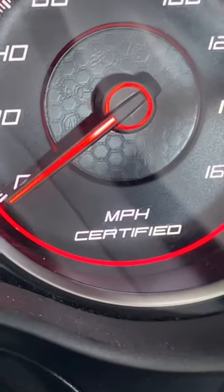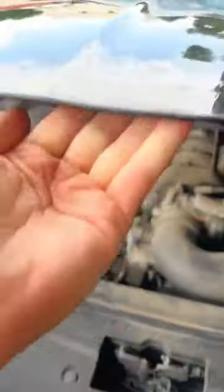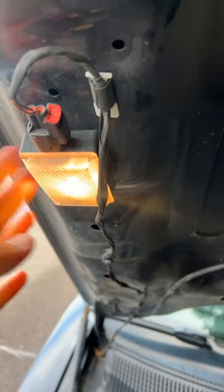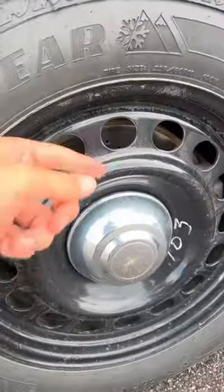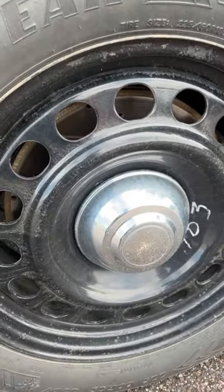The speedometer is certified to be accurate and there's a special high output utility light underneath the hood — okay, well there should be. The cop models come with steel wheels, and behind there you'll find upgraded brakes and heavy duty suspension.